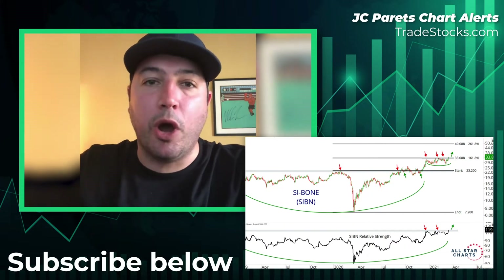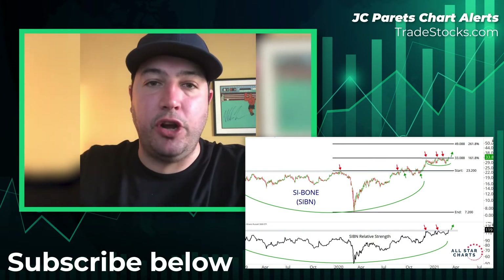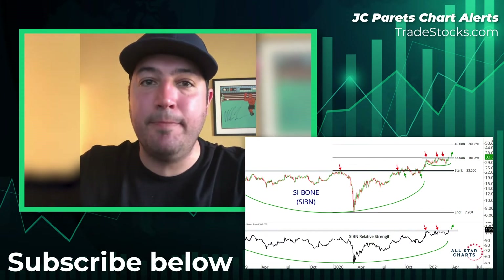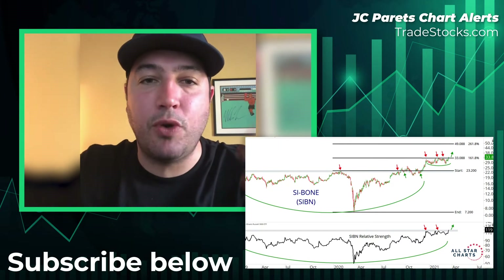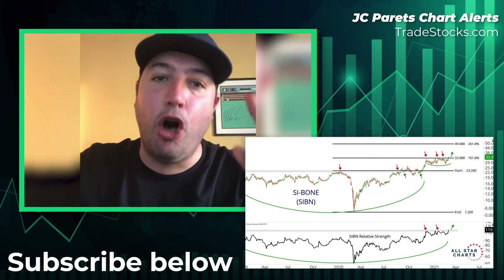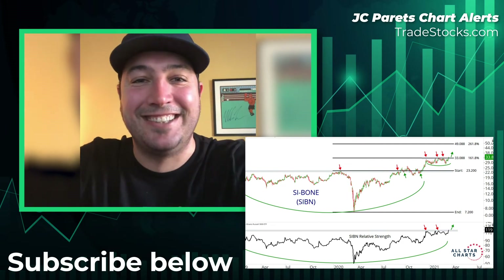We only want to be long Cybone — ticker S-I-B-N — if the stock is above $33. If it's below $33, leave it alone. But above $33, I like it long with a target of $49. If you like this video, make sure to subscribe, give it a like, and say what's up on the interwebs at All-Star Charts on YouTube, Twitter, Instagram, StockTwits, and Clubhouse. Thanks guys.